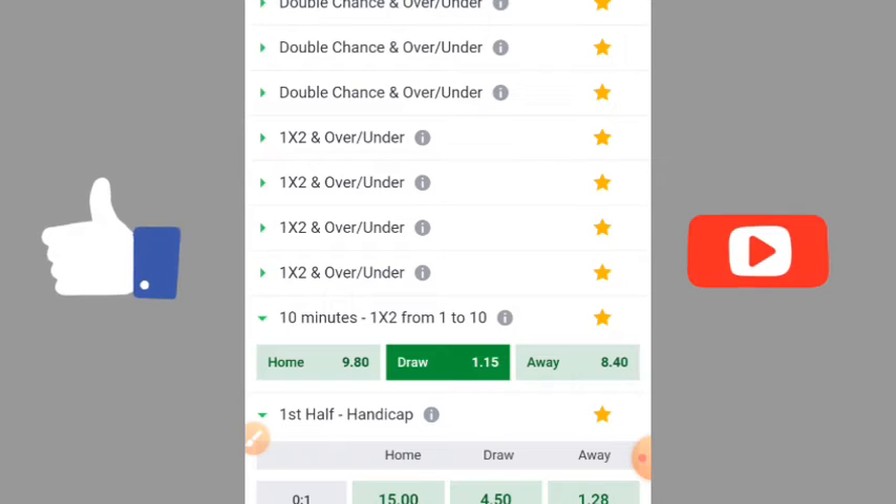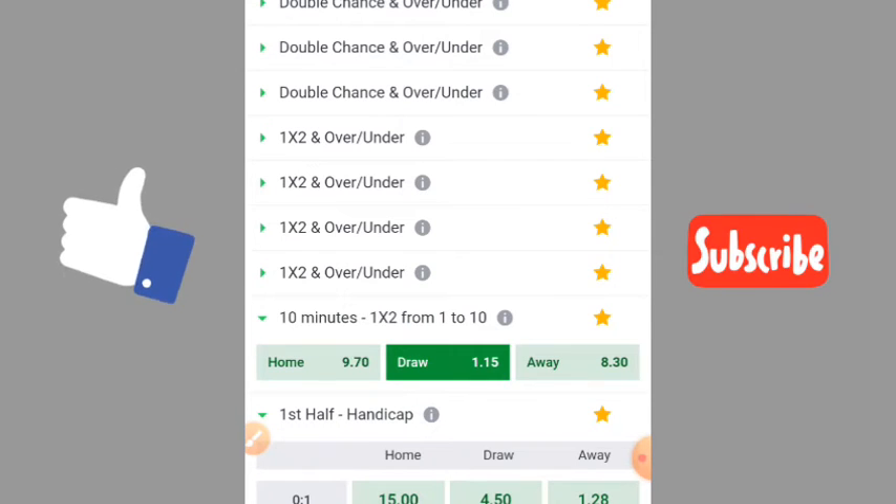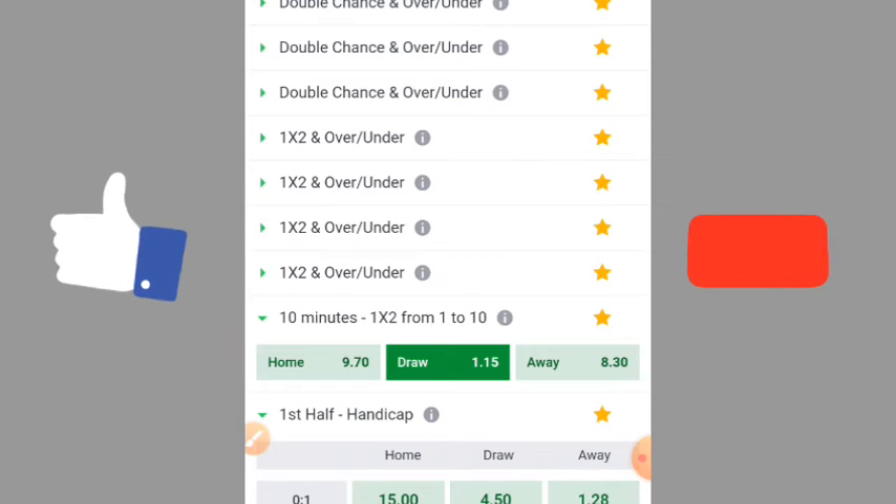Use leagues like Italy Serie A, England Premier League, and France Ligue 1. Always use teams when their odds are almost the same. Don't use teams that have one smaller odd and one bigger odd. Let me go back and show you the type of team that you must not use.